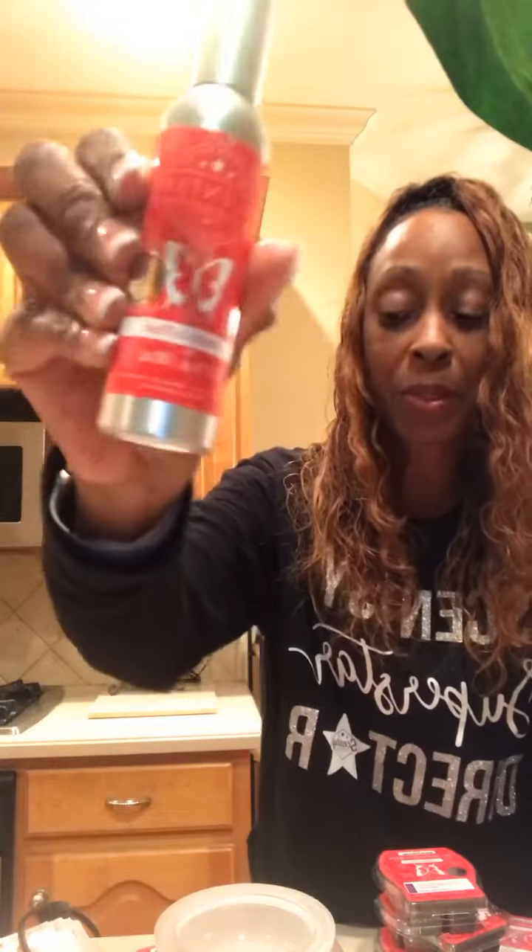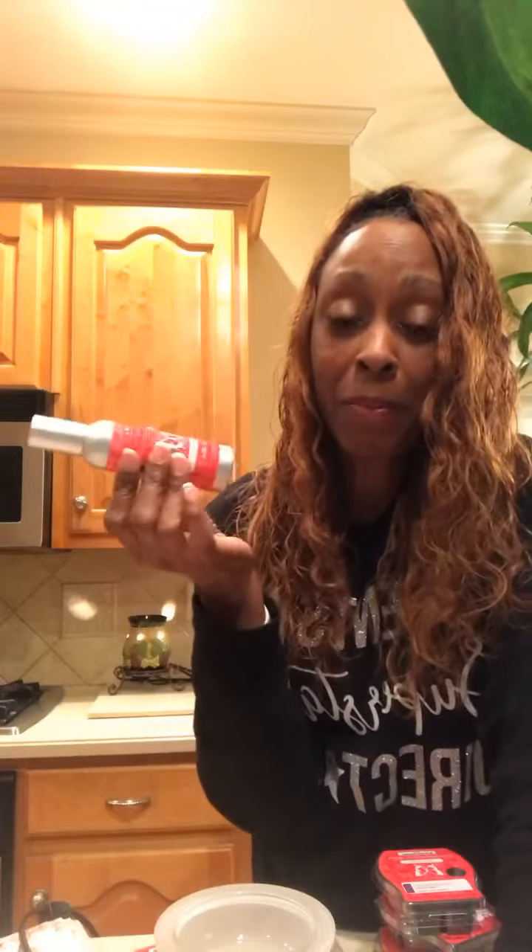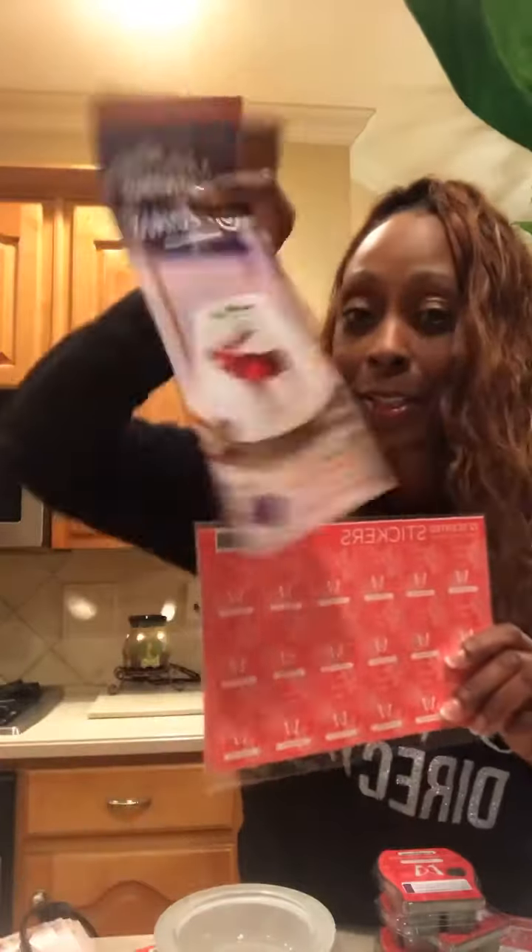It also comes in the room spray. We always have the wax bars and room sprays — a couple of squirts will get rid of bad odor instantly. You know, sometimes you burn popcorn or cook fish; this is perfect for that. We also have these little rub-and-smell stickers to place on our flyers to hand out.